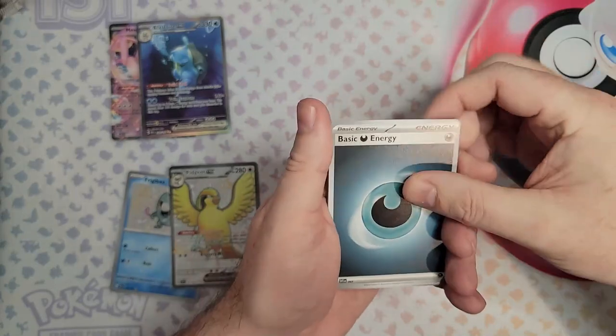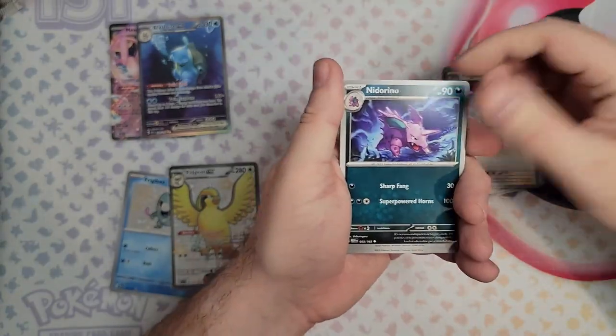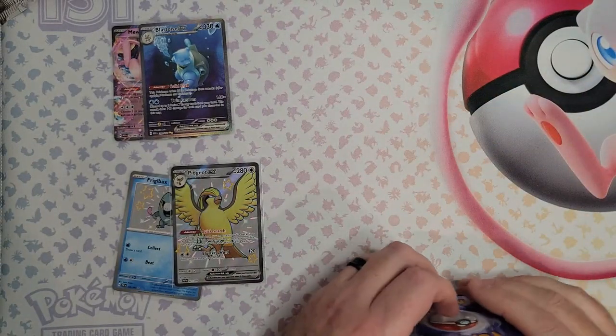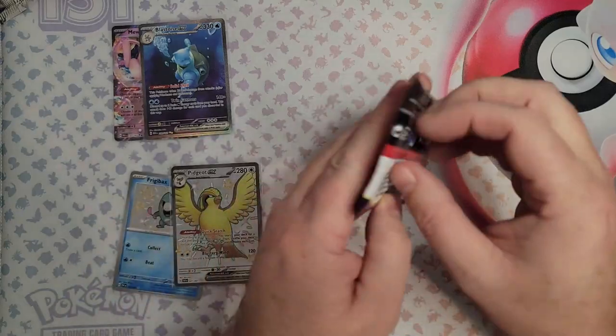Pikachu, Farfetch'd, Old Amber, Pidgeotto, Nidorino, Golduck, Cloyster, Beedrill, Anima Champ. At least we're getting some hits today. Okay, back to Paldean Fates — halfway through the booster box.